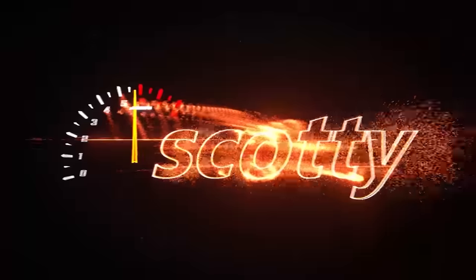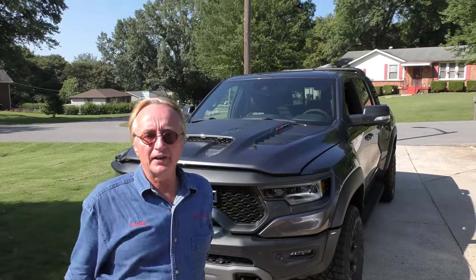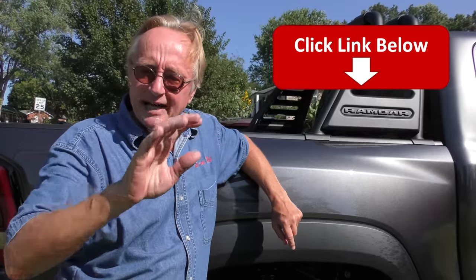Rev up your engines! If you've been following the pickup war — the never-ending pickup war with horsepower — there's a chance you can win the 702 horsepower RAM pickup truck. I'm going to talk all about the truck. This is a charity that helps people worldwide: charitystars.com/Scotty. They're having a raffle, and you can win one of these 702 horsepower pickup truck monsters plus $10,000 cash.